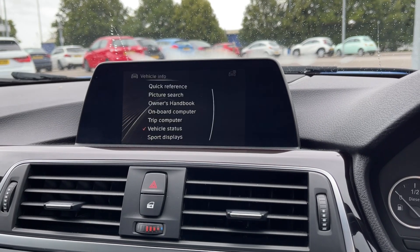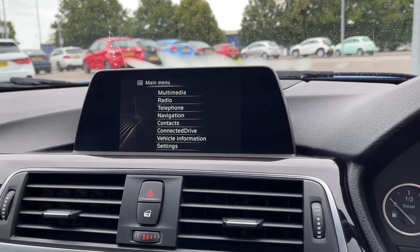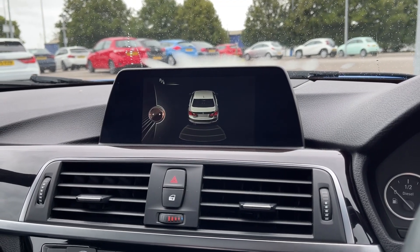In the vehicle information tab, you can access your vehicle status and some of your vehicle settings. Just going to pop the car into reverse here and it'll bring up the rear parking sensors, making manoeuvres in this vehicle much easier.